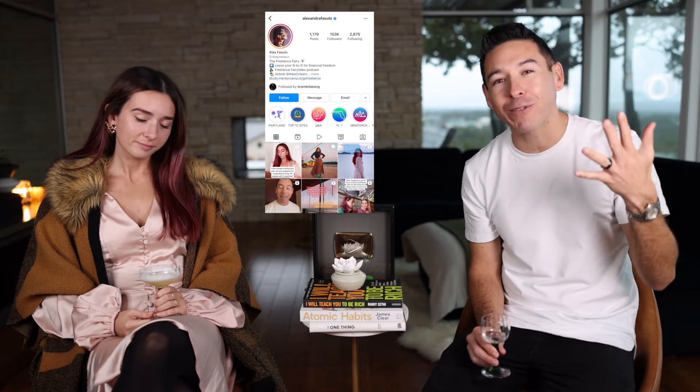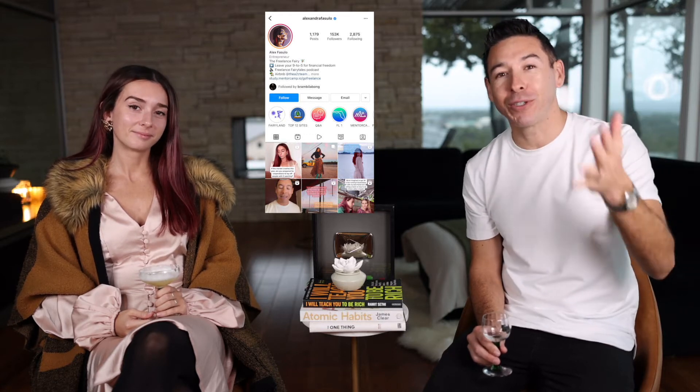Alex Pesullo has sold over seven figures on Fiverr, and today she's going to give you the five strategies she used to do so. Here are the five strategies that I use to make seven figures freelancing.